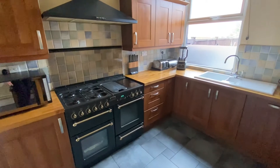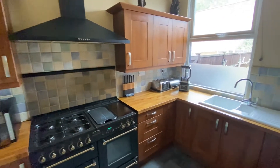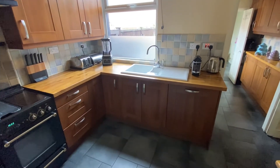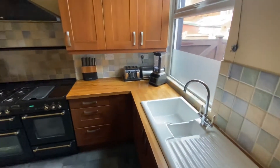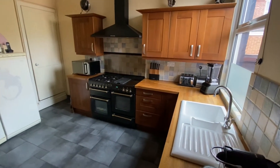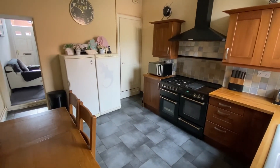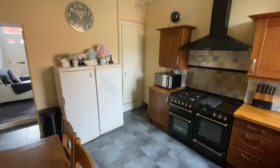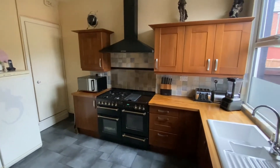Plenty of storage with timber finished work surfaces over. The owner is happy to leave behind the range cooker and fitted extractor canopy. There's also a built-in Siemens dishwasher, only a couple of years old, just underneath the one and a half bowl sink. And we also have a fridge and freezer — again happy to leave those behind — just next to the door which opens up to the staircase to the first floor.